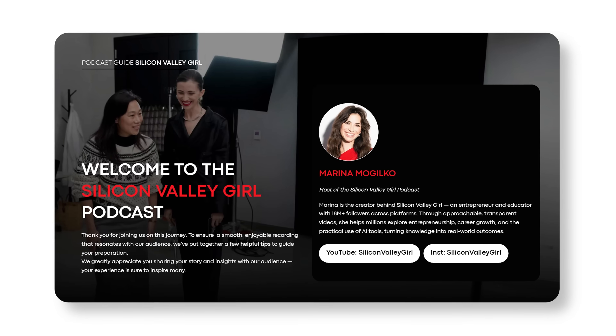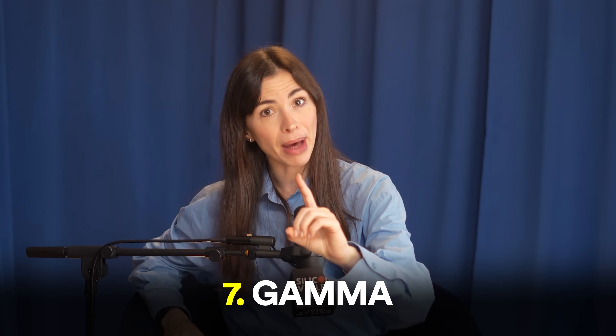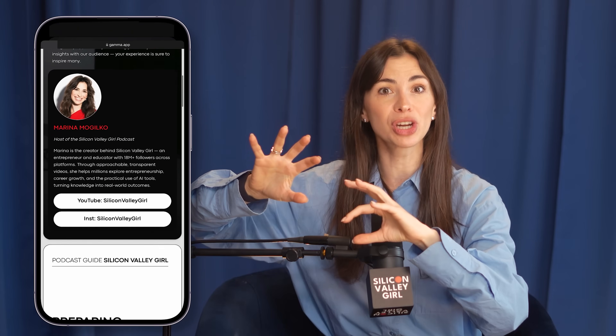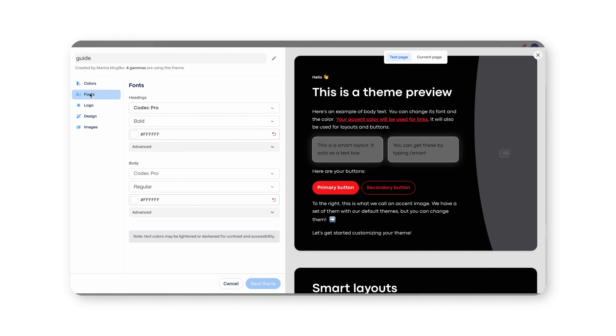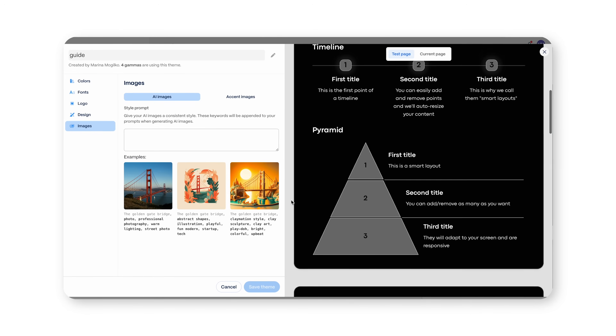The next tool I've said a lot of good things about is Gamma. Just yesterday, we were creating a presentation for podcast guests using a standard Google Slides PDF — but when you do a PDF presentation, it's not mobile native, and most guests scroll through it on their phones. The tool called Gamma not only helps you create decks with AI, but also adjusts the deck for every phone screen. When you open a Gamma presentation on your phone, it's actually vertical, the text is easy to read, and everything is arranged beautifully.